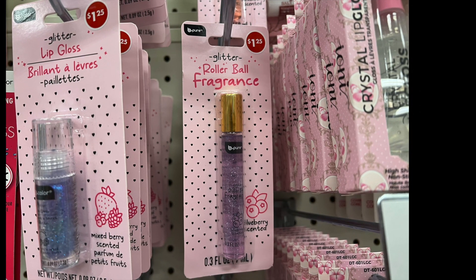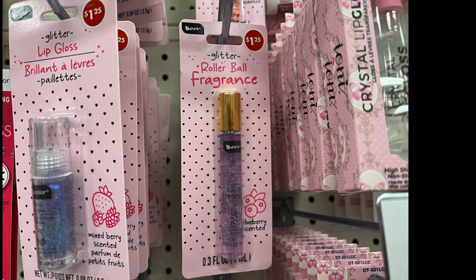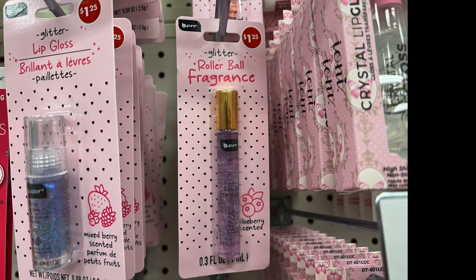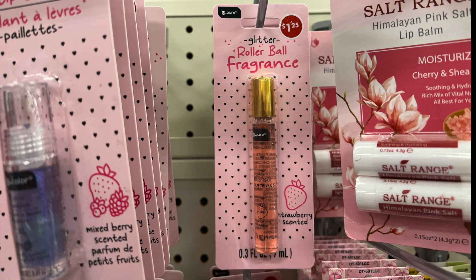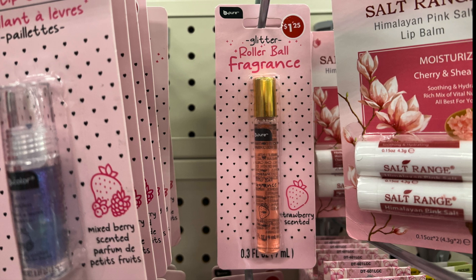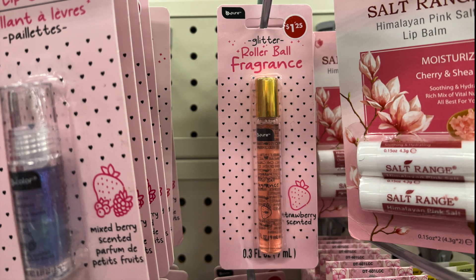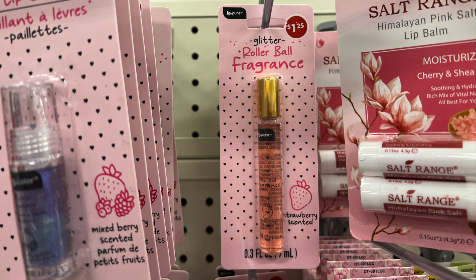Now we have a rollerball fragrance in blueberry — if you like blueberry scent with a little glitter, here you go. The fourth and final one is a strawberry-scented rollerball fragrance. Imagine getting the strawberry rollerball scent, the strawberry lip gloss, and the strawberry body butter — you're all strawberry out, rocking a strawberry festival!